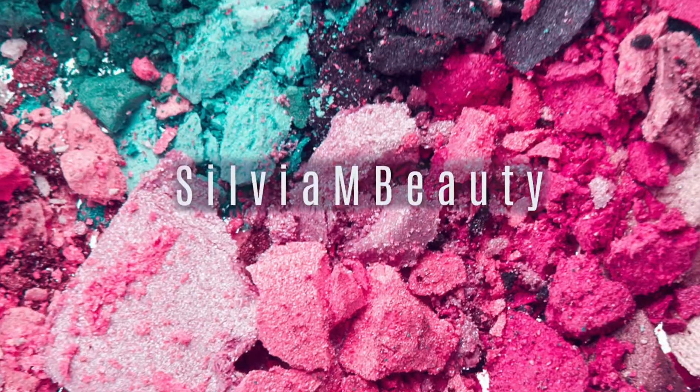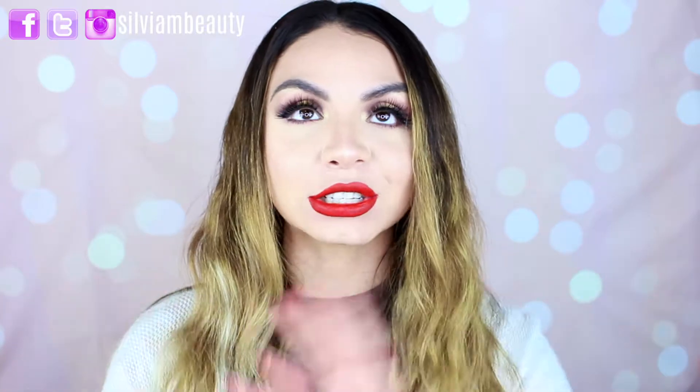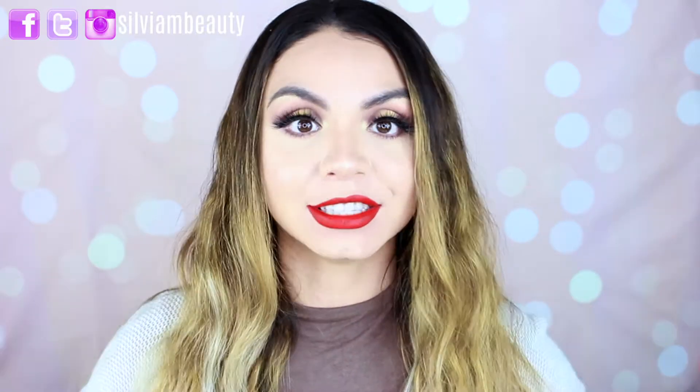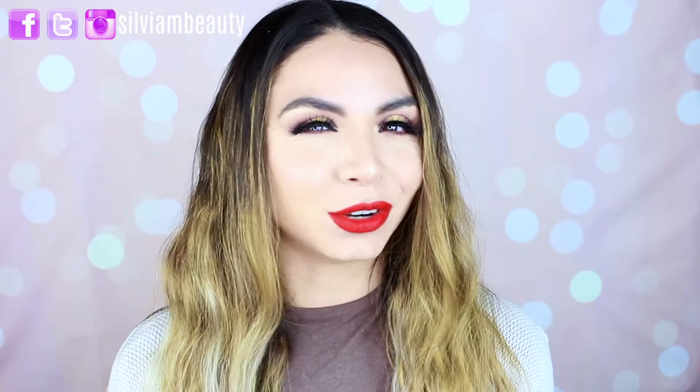Hey everyone, happy holidays! Today's video is going to be a makeup haul. There are probably going to be a bunch of makeup hauls right now because there are so many sales — it's insane. It's like you're buying gifts for other people but then you're like, let me buy this for myself. That's pretty much what I do whenever I'm buying gifts. I wanted to do this video because I did purchase a bunch of makeup and I'm going to show you guys what I bought.